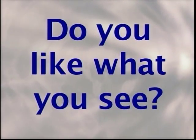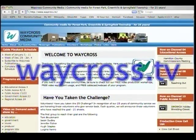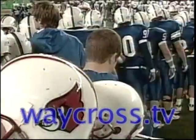Do you like what you see? Do you want to see more programs like this? Check out waycross.tv for this program and others like it.